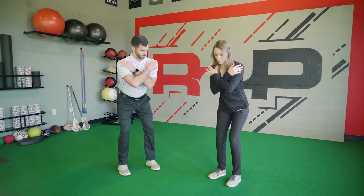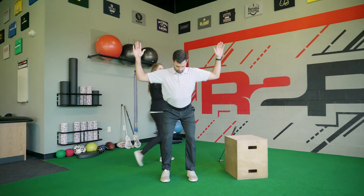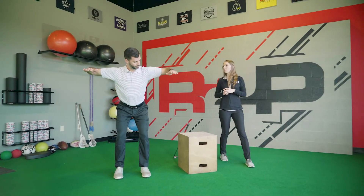Coming into our golf program here at Rehab to Perform, you can expect a full assessment from head to toe from our certified physical therapist, looking at both mobility — so how well you can move each joint — and how well you can stabilize, or the stability of those joints. We'll then explain our findings to you and relate that to your golf swing, as well as perform a quick video analysis of your golf swing.